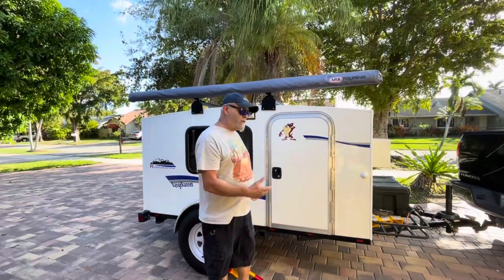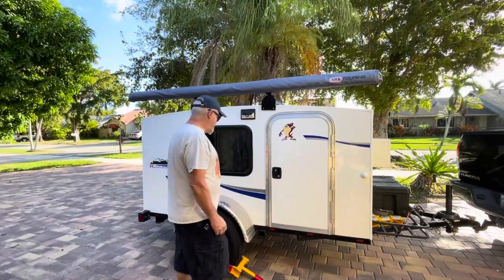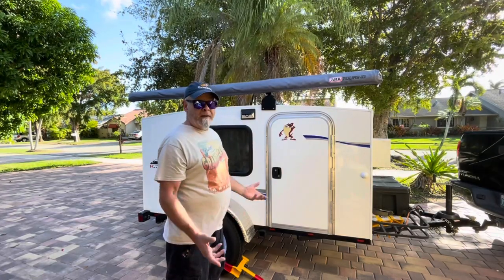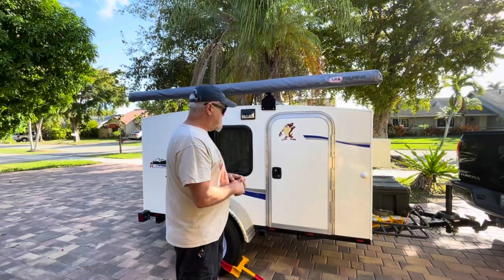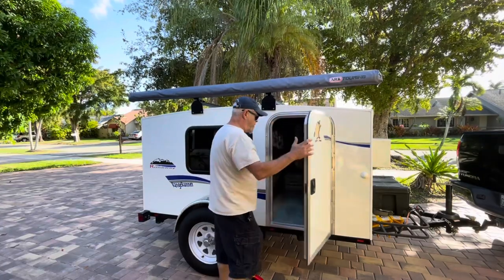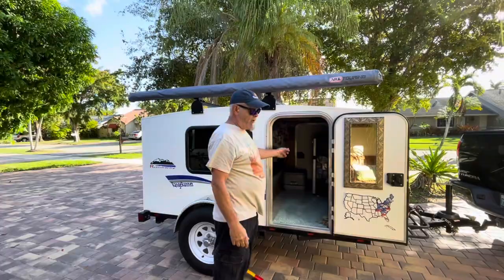This is our 2018 Range Runner. It's a 6x8. It's the wooden one because now they make the composite type, but she's worked out fine. It's got two doors — this is the door we usually enter around to, and there's another door on the other side. So let's show you inside the camper.